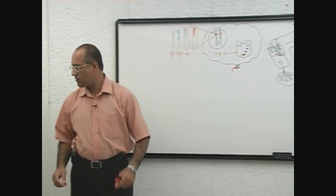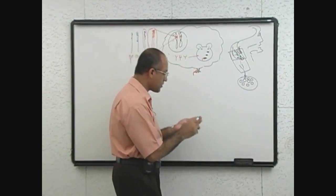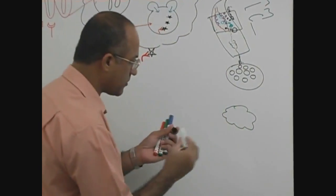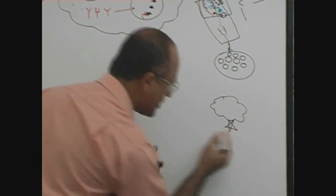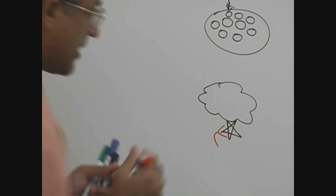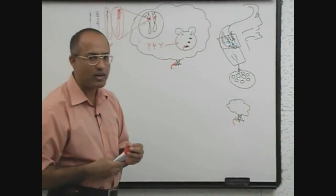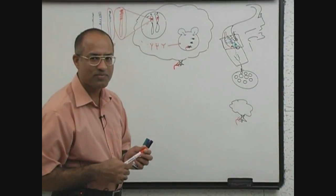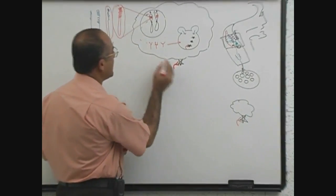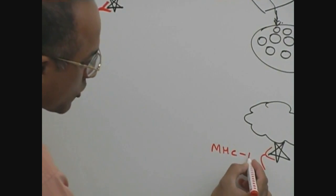The macrophage has come to the lymph node. Now, this is the macrophage, here is the antigen, and this is the red molecule. Should I tell you the exact name of the red molecule? These red molecules are called MHC class II molecules.